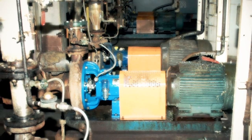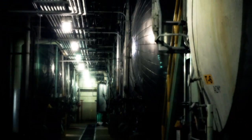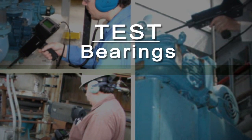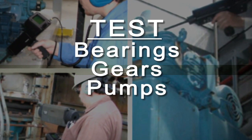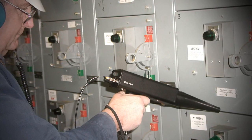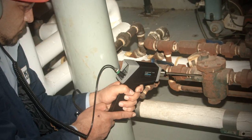The capability of UE Systems' ultrasound reaches nearly every area of your plant operations. Test bearings, gears, pumps, motors, find leaks, locate electrical emissions before flashover, test valves and steam traps.